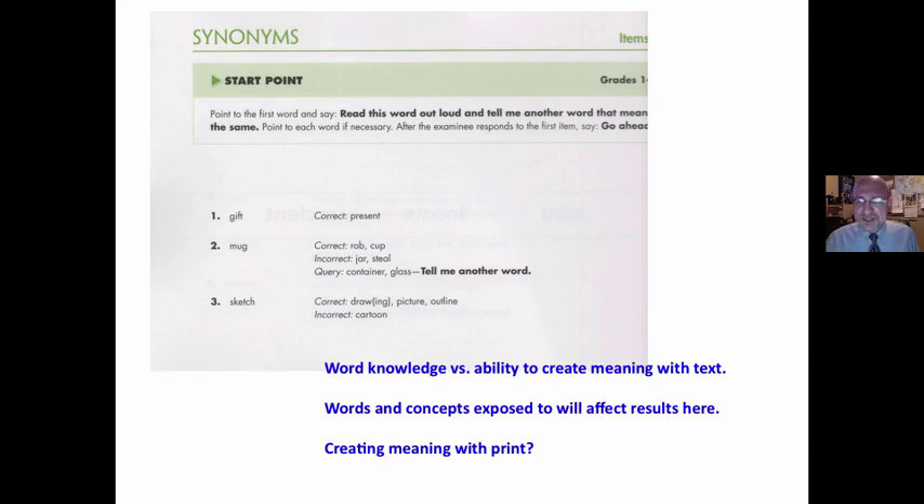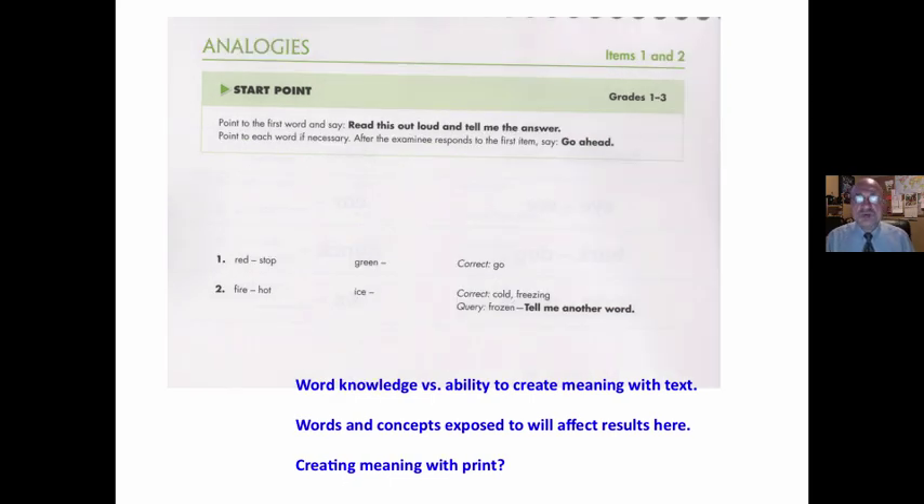Synonyms: 'Read this word out loud and tell me another word that means the same. Gift? Mug?' They're having to generate and find associations. Your knowledge of words and exposure to things is going to affect your results. I know vocabulary knowledge is important — vocabulary is correlated with comprehension — but correlation does not infer causation. Words and concepts you've been exposed to will affect your results. Are students creating meaning with print? Is this a realistic reading situation?